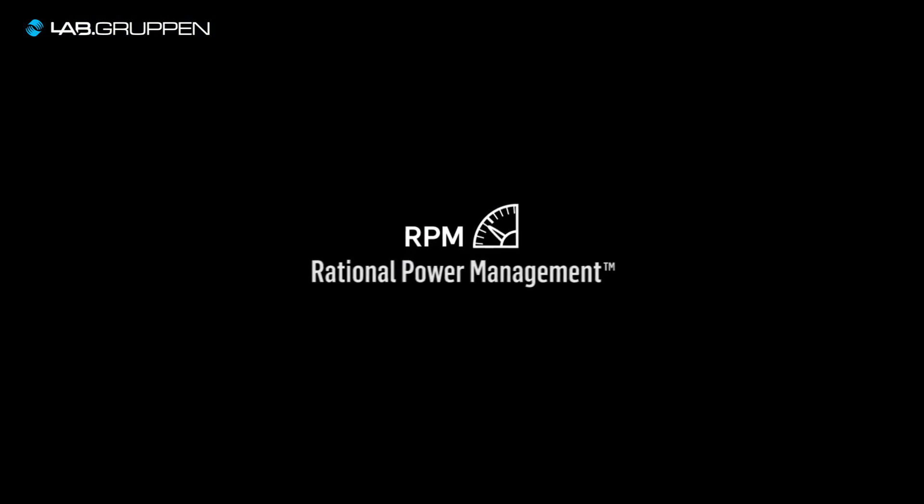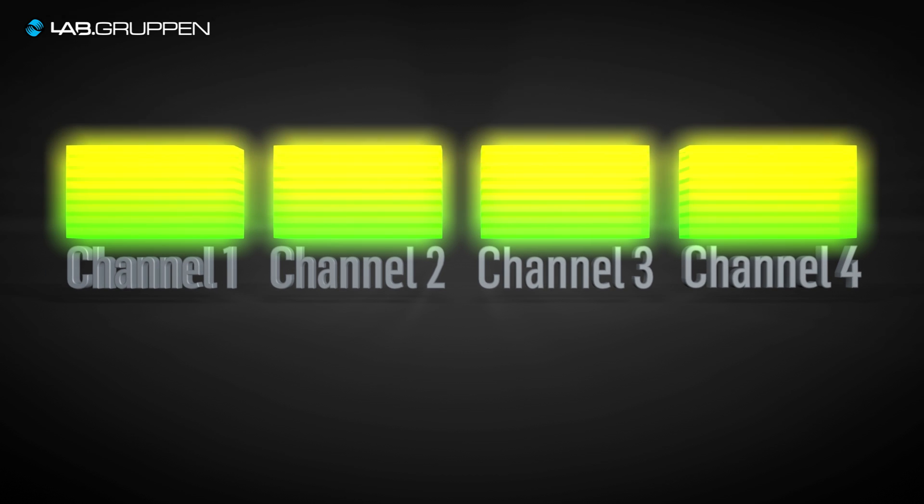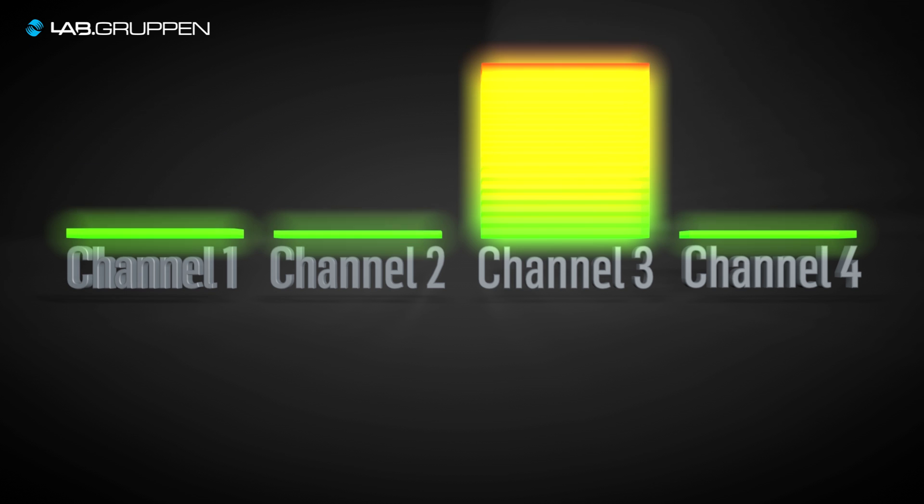D-Series comes in three power levels, with power ranging from 20 kilowatts down to 8 kilowatts. RPM — Rational Power Management — is a new and unique way of sharing power across the channels. We have a unique possibility of scaling up channels, so all channels in the D-Series range can deliver 5000 watts, no matter what power level it is.